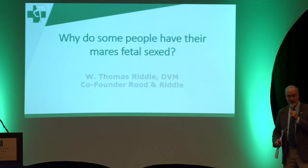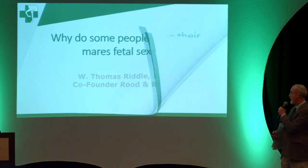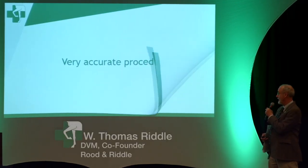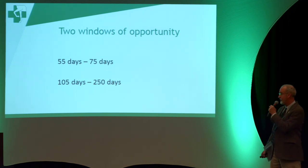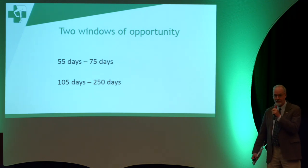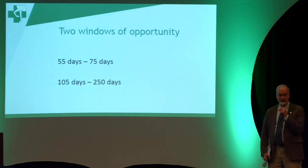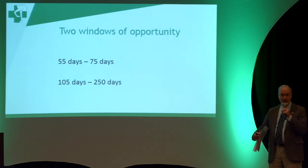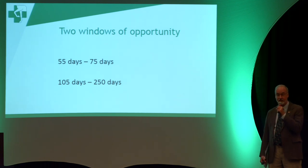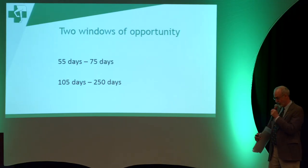There are two windows of opportunity in fetal sexing. The first window is the preferable one for me and for most people, and that's 55 to 75 days. The fetus at that stage is about the size of a large mouse, and it's floating around in a pool of fluid about the size of a football. You can almost always, if you're patient, get it in the proper position to determine the sex.